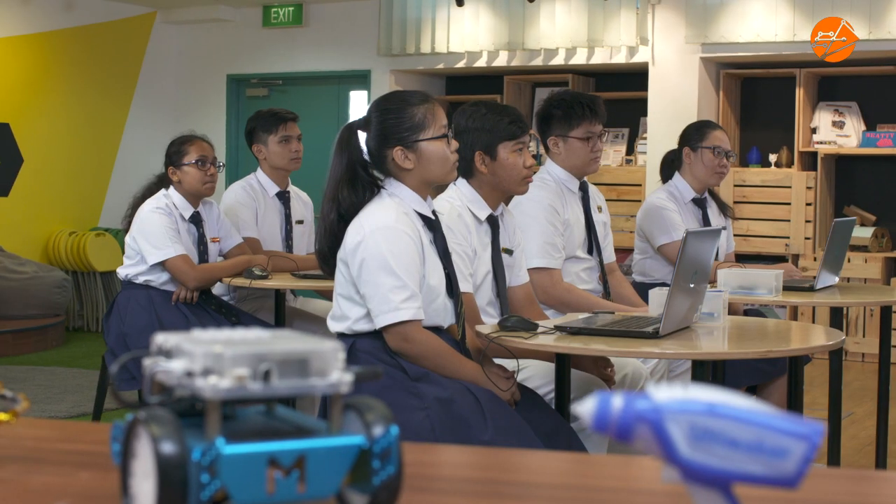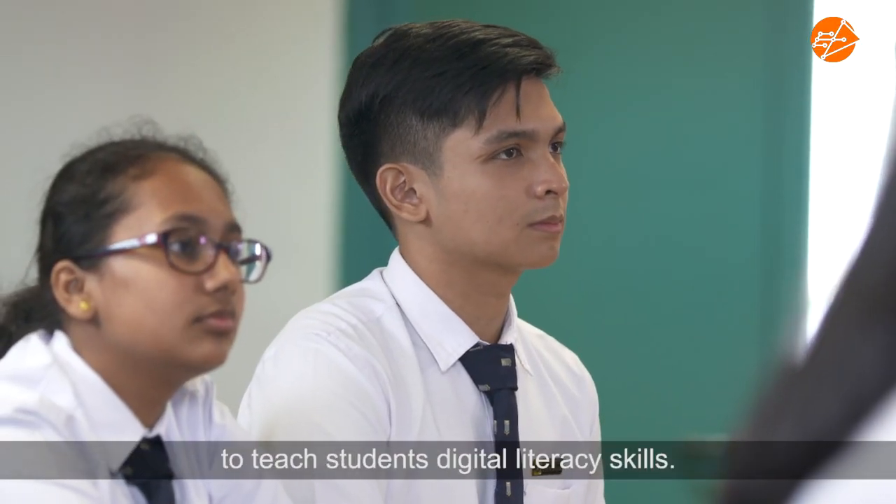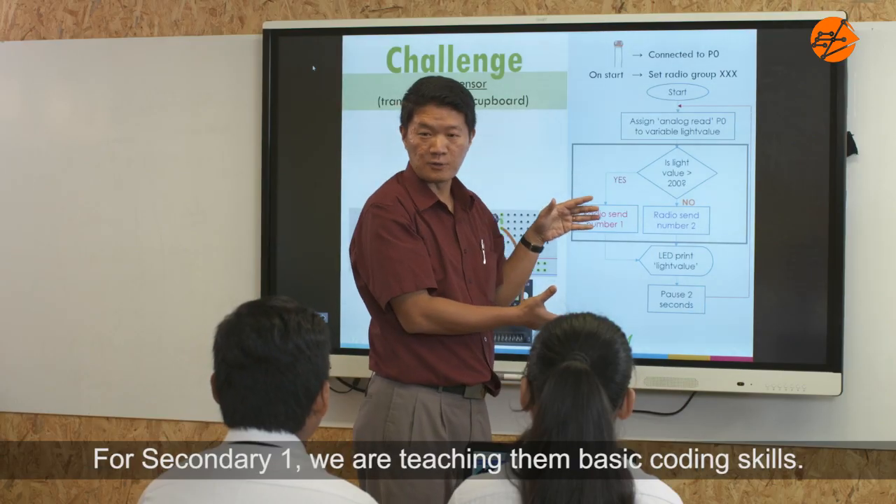We're going to do the Vampire Beat Alarm using the buzzer and LDR. Our British Applied Learning programme aims to teach our students digital literacy skills. For SET1s, we are teaching them basic coding skills.